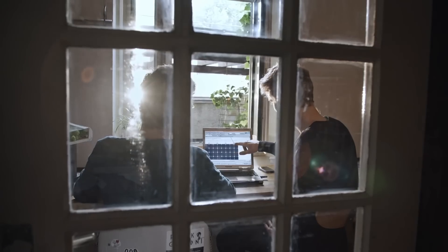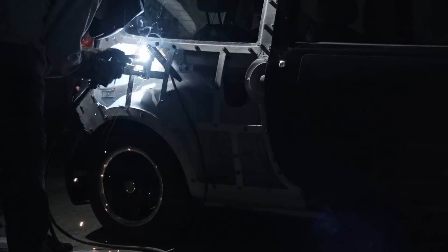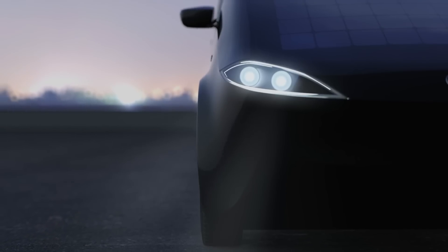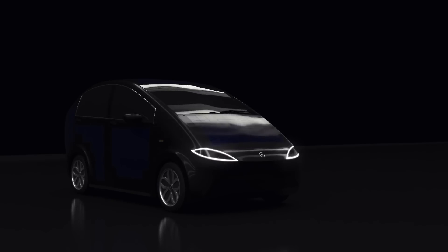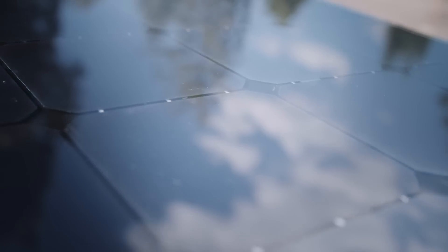Over the past three years we have been planning, testing and building a pre-prototype of an electric vehicle called Cyan. The cool thing about Cyan is that it has solar panels on the entire car body, so the sun recharges the battery during the day, even if it's cloudy.